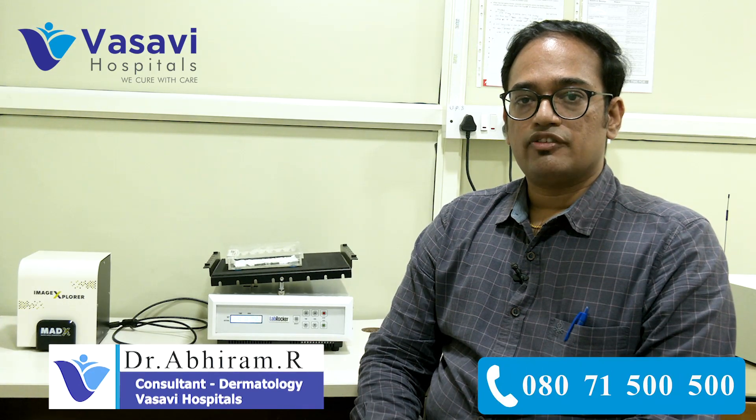Hello everyone, I am Dr. Abiram, consultant dermatologist from Vasavi Hospital, Bangalore. Today I am going to discuss about the equipment which we have got at Vasavi Hospital for allergy testing.